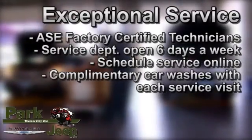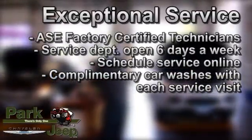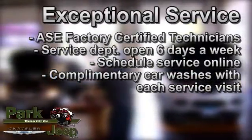Be sure and take advantage of our outstanding service facility, staffed by ASE Factory Trained Technicians. We are open six days a week for your convenience.